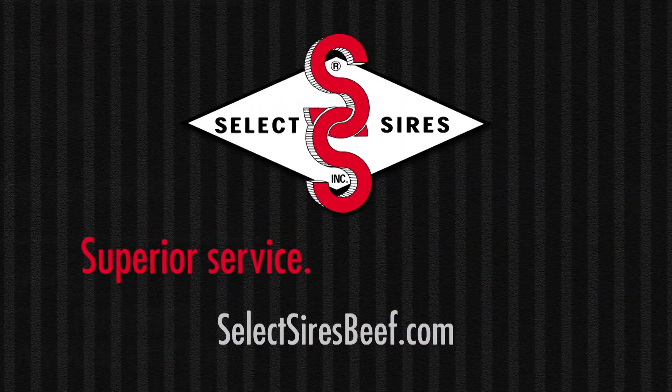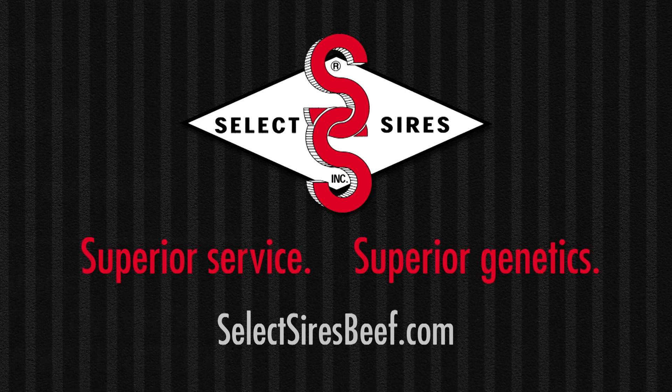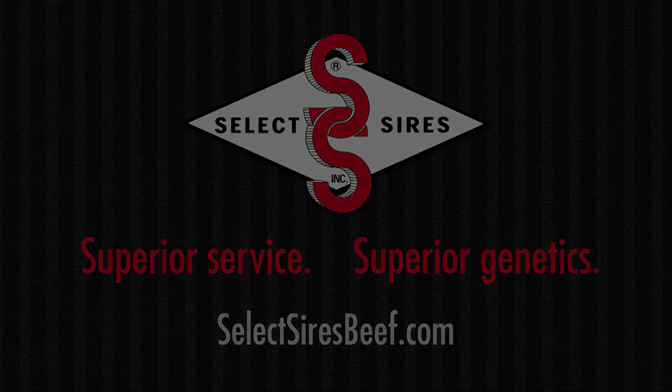For superior service and superior genetics, visit selectsiresbeef.com.